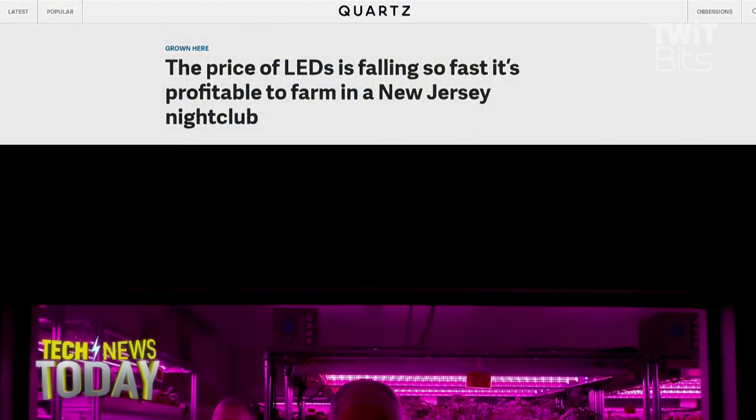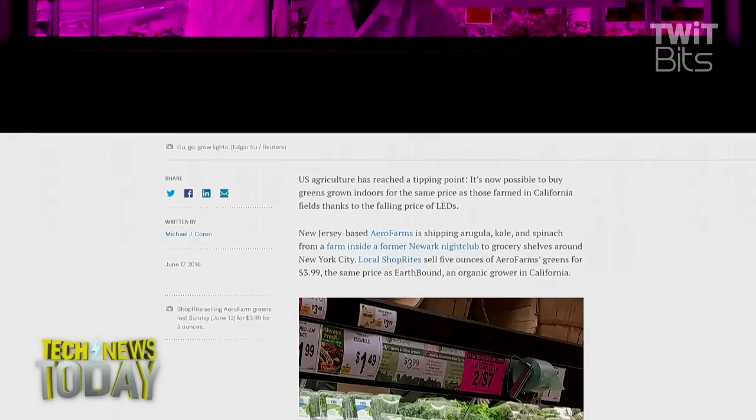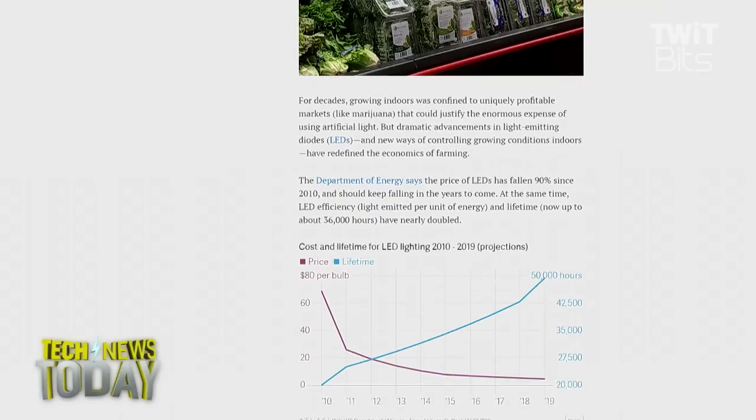Obviously, when you're doing this type of farming indoors and in a nightclub — which probably sounds a lot more awesome than it actually is — it's a former nightclub, I don't think anyone's still dancing. When I first read this I was like, how cool is that, they're farming while you're dancing. Dance with your kale — who hasn't always wanted to do that.